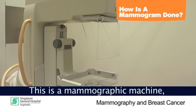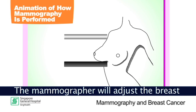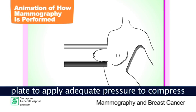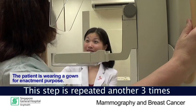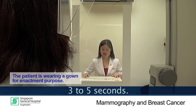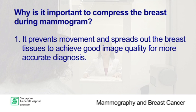This is a mammographic machine with a carbon cassette holder and a plastic compression plate. The breast is placed on top of the cassette holder. The mammographer will adjust the breast to ensure that all breast tissues are within the cassette. She will then adjust the plastic compression to apply adequate pressure to compress the breast. Once the picture is taken, the compression plate will be released immediately. This step is repeated another 3 times in the procedure — twice on each breast — and each time the compression takes between 3 and 5 seconds. It is important to compress the breast during a mammogram because it prevents movement and spreads out the breast tissues to achieve good image quality so that the radiologist can make a more accurate diagnosis.